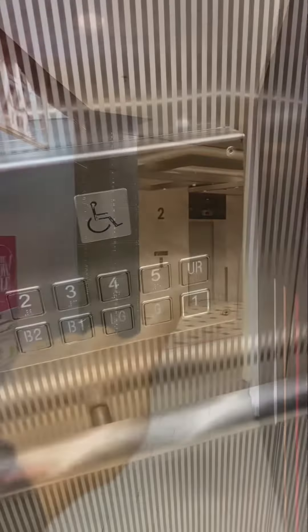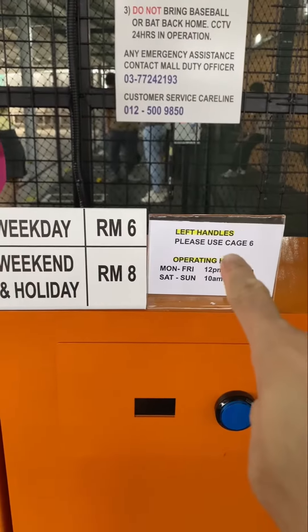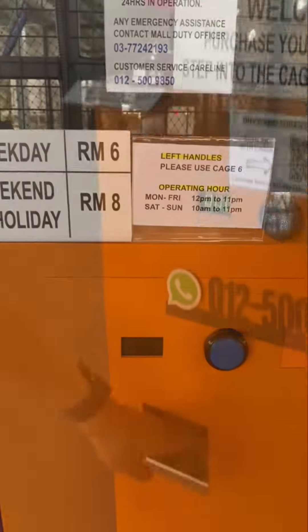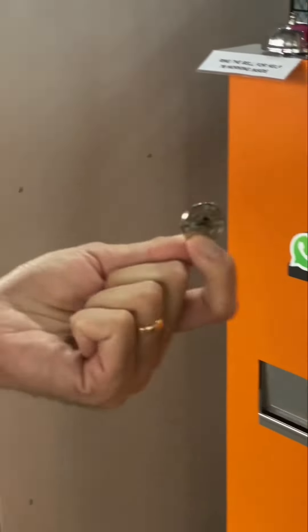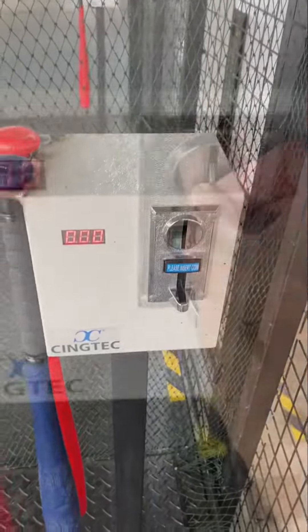In order to reach there, you need to go to the UR floor, and then you need to pay RM6 for a token on weekdays and RM8 during the weekend. With this token you just walk into one of those batting cages and they will have a pitching machine behind it for pitching practice.